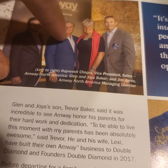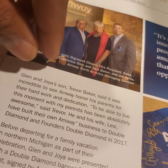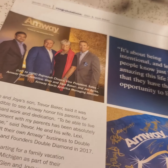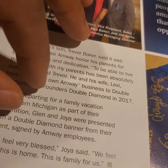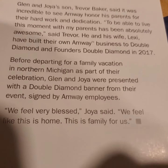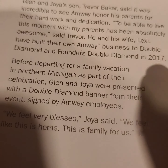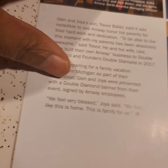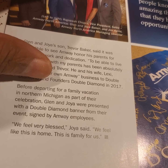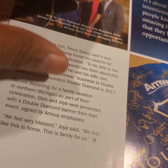This is Glenn and Joya. They became double diamonds. They have a son, Trevor. Trevor's a double diamond also, and a founder's double diamond.